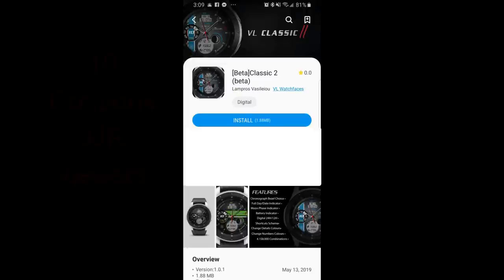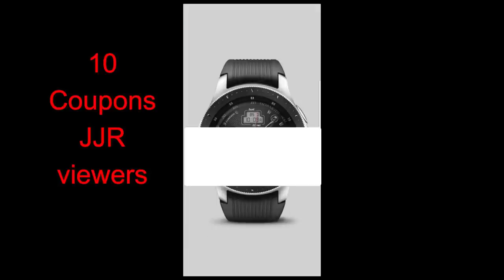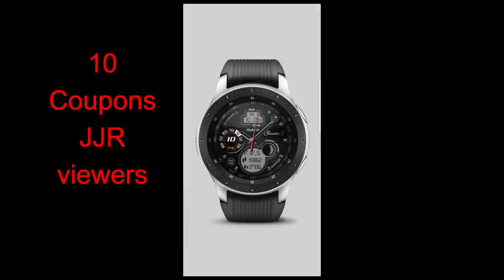Welcome back to Jibber Jibber Reviews, guys. Happy Friday — I hope you're having a great day no matter where in the world you're tuning in from. You're ready to enter yet another coupon giveaway contest for a brand new watch face which was actually just released today into the app store by our friends from VL Watch Faces, and personally I think this is the best one yet that he's ever designed.